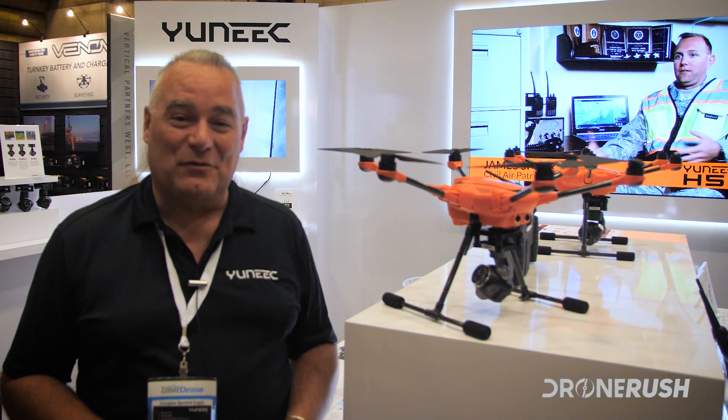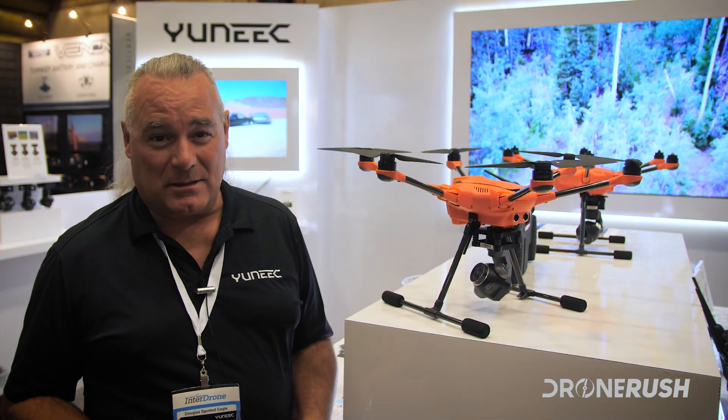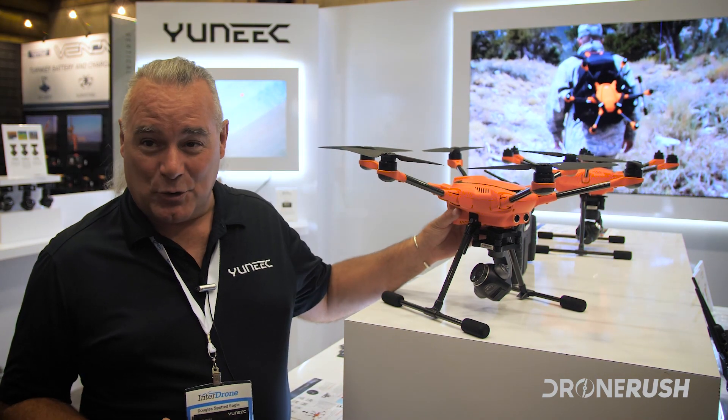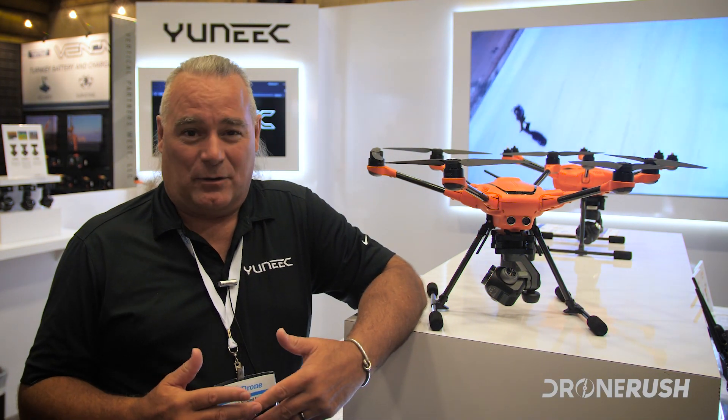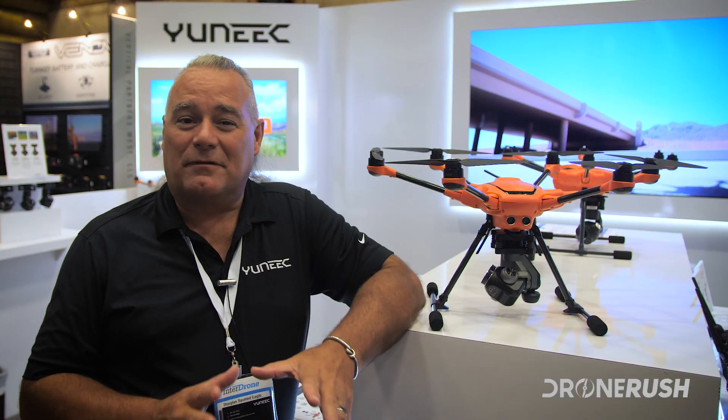I want to tell you a little bit about the new H520. One of the things that's great about it is first of all it was designed specifically for the enterprise space. It really isn't designed with your hobbyist in mind, not even the high-end hobbyist. It doesn't have point of interest, orbit me, or follow me, because those really aren't useful in the enterprise space and they clutter the interface. We wanted a very clean, sharp interface that has only the features and tools that a professional field services provider would use.